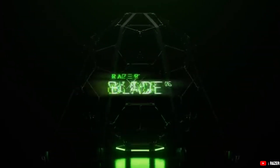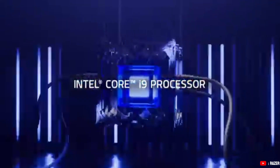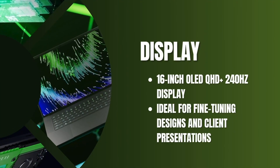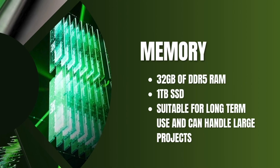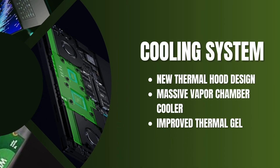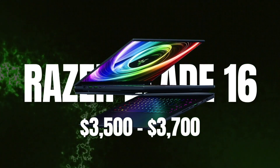Our second high-end pick is the Razer Blade 16. It's a sleek and professional laptop running on a 14th-gen Intel Core i9 processor and NVIDIA RTX 4080 GPU, making it perfect for 3D modeling, rendering, and complex simulations. The 16-inch OLED display delivers sharp details and vibrant colors, ideal for fine-tuning designs and client presentations. With 32GB of DDR5 RAM and a 1TB SSD, it handles large projects smoothly. It also has an advanced cooling system, and it's priced at around $3,500 to $3,700 — almost half the cost of the MSI Titan 18.